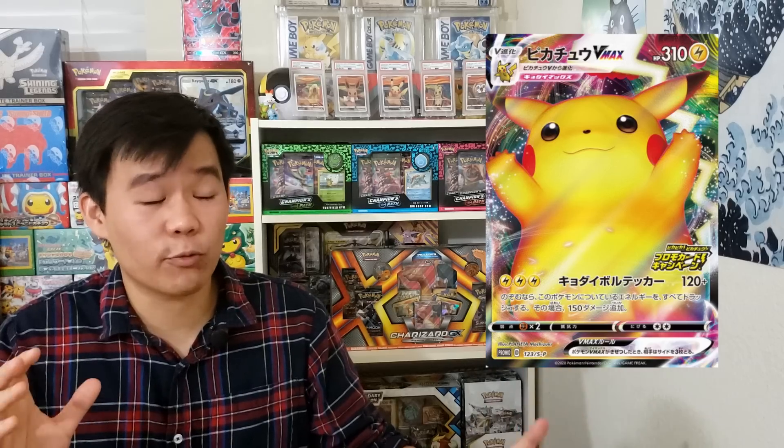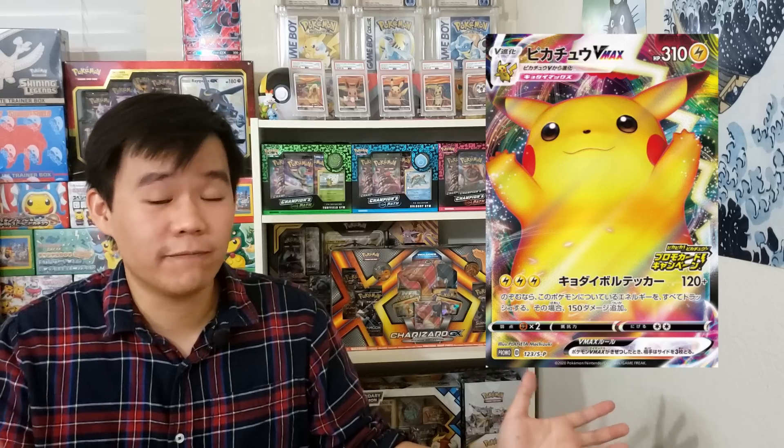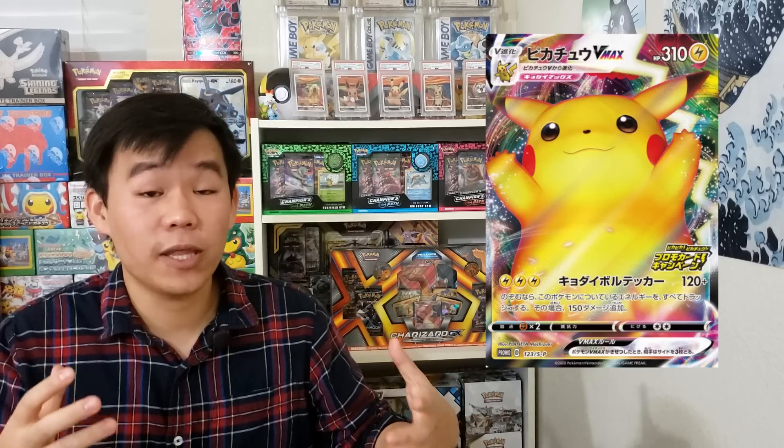Truth be told, I actually did purchase a couple of copies of the Pikachu V-Max promo card for around $100, which I know is pretty expensive for a modern promo card, but I really really wanted it. I just think this Pikachu V-Max looks really adorable and fluffy and I want it in my collection. The fact that it was kind of hard to pull made me want it even more, so we'll see how well this card does long term. Can't wait for it to arrive in the mail — hopefully they are in mint condition because I would love to have them graded.